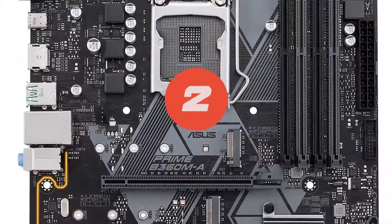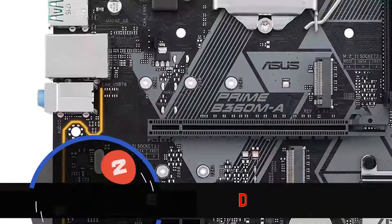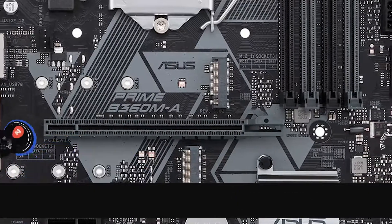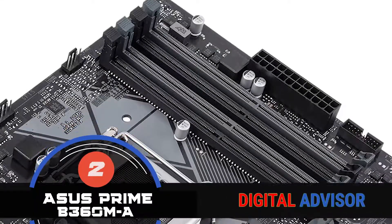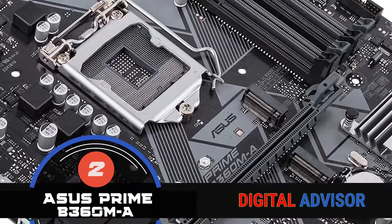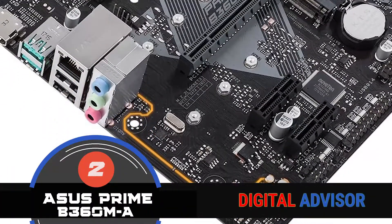Next on our list is the runner-up, the ASUS Prime B360MA. These motherboards give the firm foundation required for building a PC for the first time. Its engineering and design, along with the Intel processors, make it highly compatible. All of the top quality components are melded into a single pack for its users.